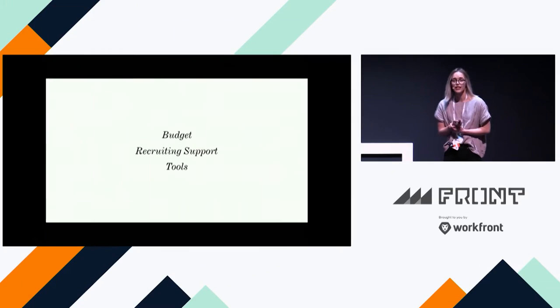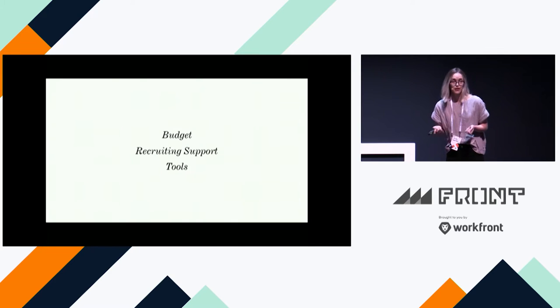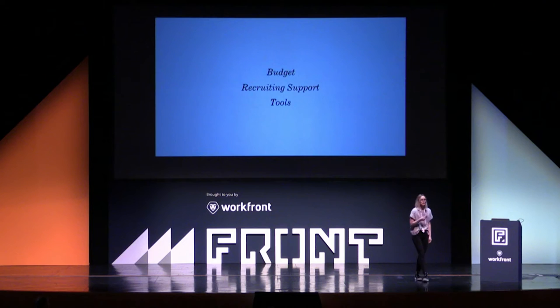The third one is tools. There are so many different tools out there for doing UX research. Scheduling tools can save you from spending weeks going back and forth on emails. There are tools like UserTesting and UserZoom that help you do research really quickly. These are the three key ingredients I've seen in the infrastructure of organizations that are moving fast.